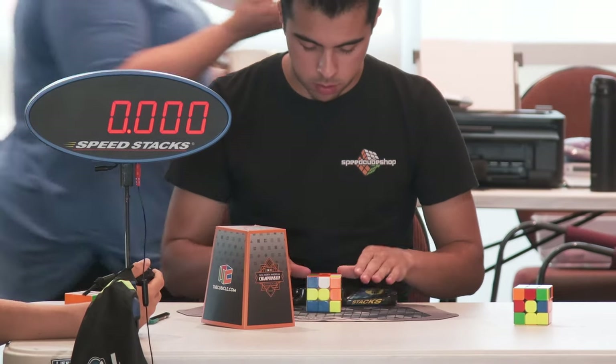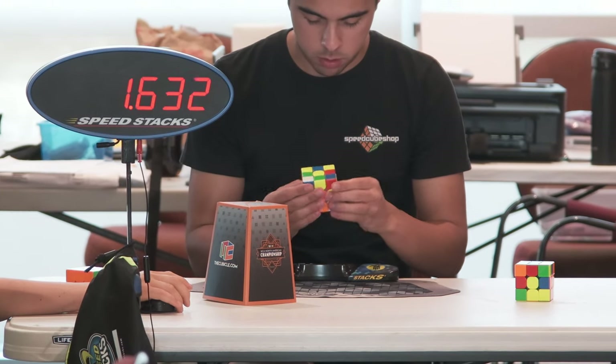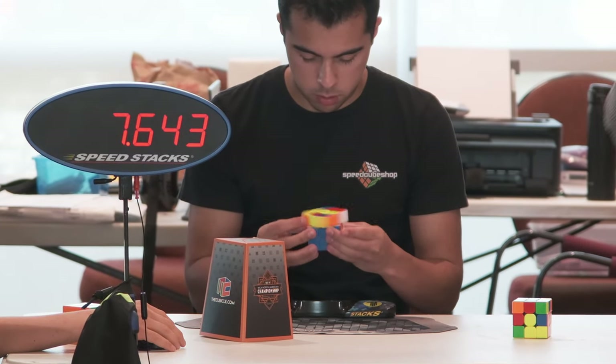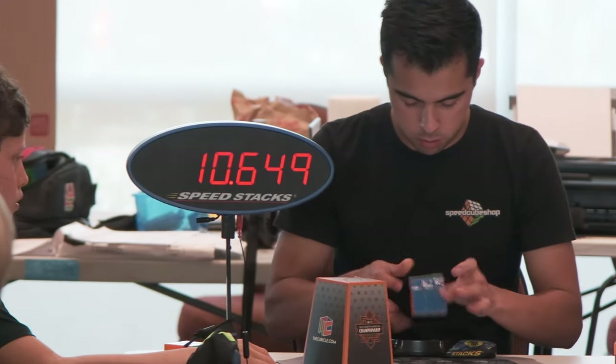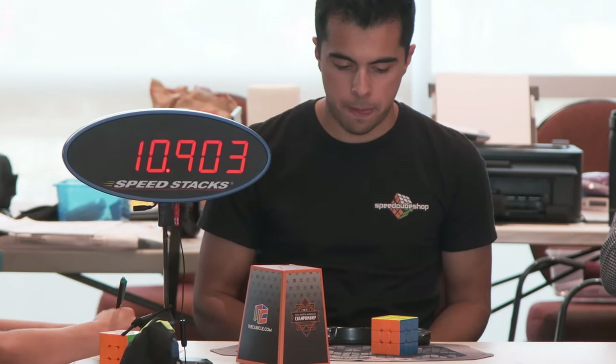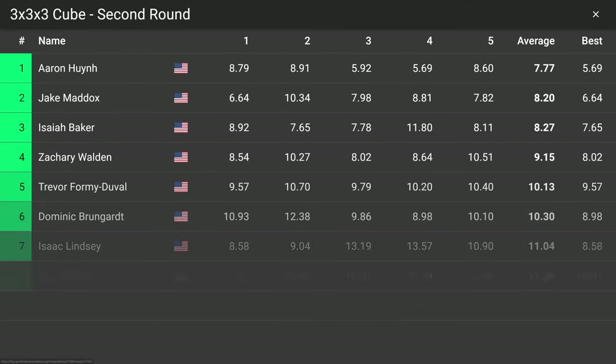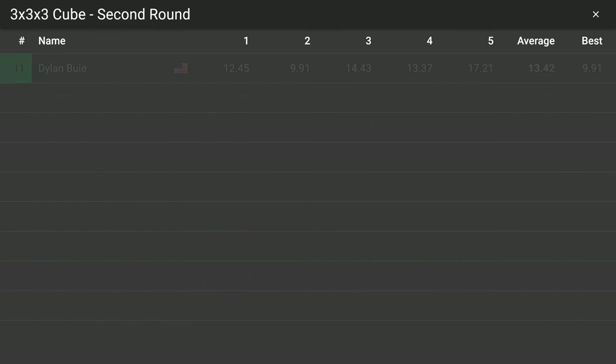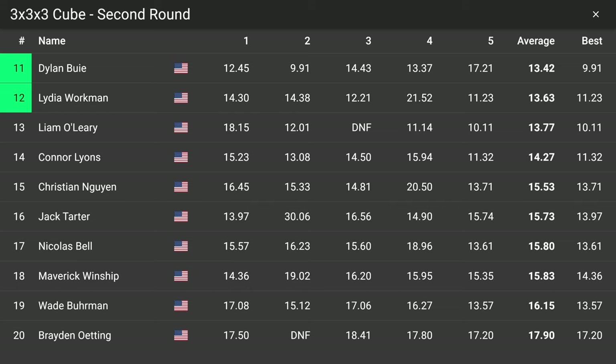At that point I'm just like 'this average is over.' For the final solve of this round I just try to send it, spamming TPS as much as I can, which caused me to not find pieces as well. I get Colin Burns' OLL into E-perm again. Even though I had two 13s, this average was still 11.04 — that counting 9.04 made this average so good. If I'd just gotten low 10s the rest of the average it would have been sub-10, but still don't have that sub-10 average yet.